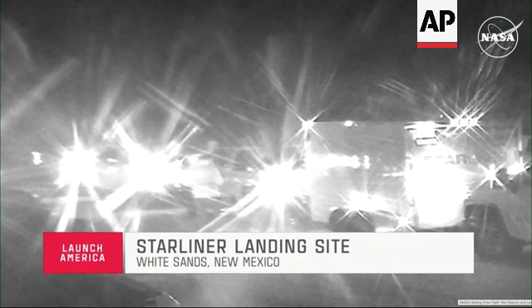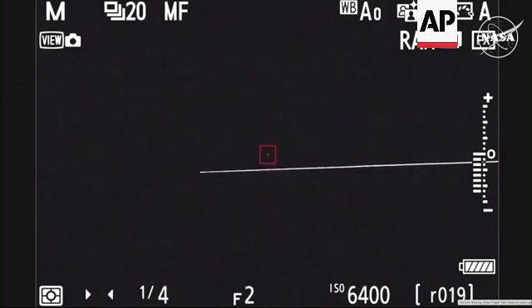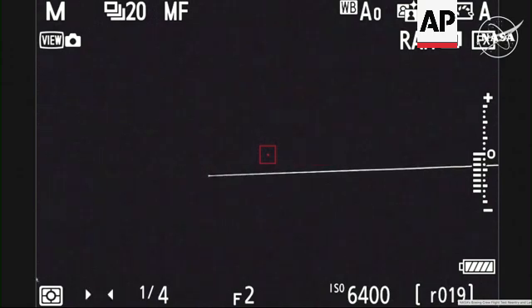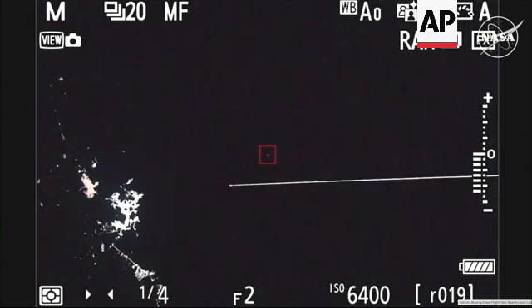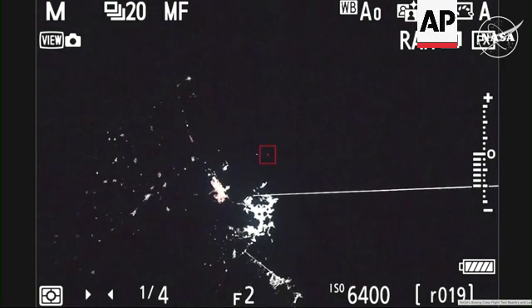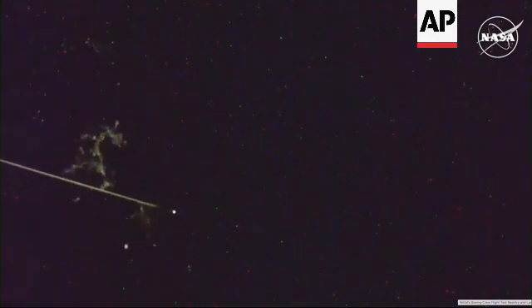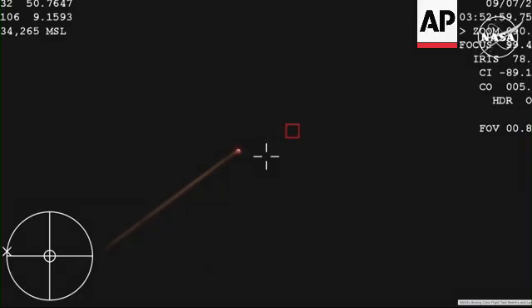The team is getting ready to move out to the landing site. The WB-57 is now able to see Starliner as it begins coming in for its landing. We've still got just about a minute left before Starliner comes out of its blackout period. A beautiful streak across the sky as she returns to White Sands, New Mexico.